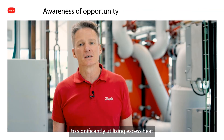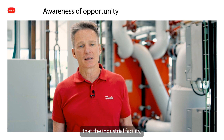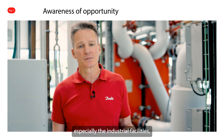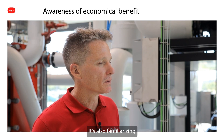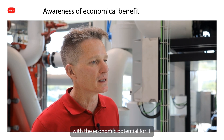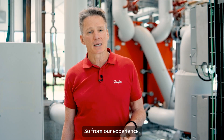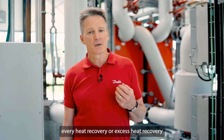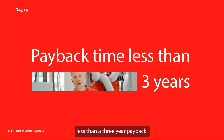The number one barrier to significantly utilizing excess heat is just making sure that industrial facilities are familiar with the opportunity. It's also about familiarizing the customers of those industries with the economic potential. From our experience, every heat recovery or excess heat recovery project we've worked on in general is going to have less than a three-year payback.